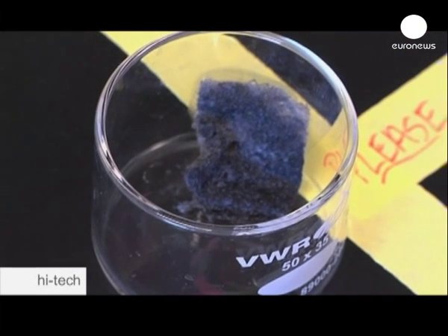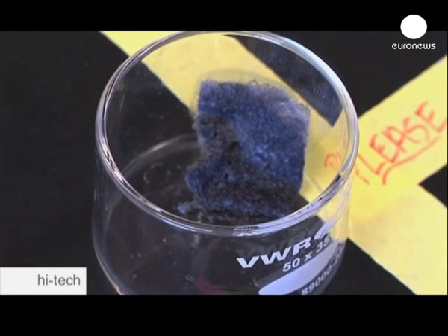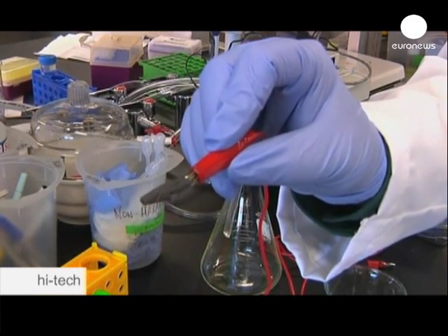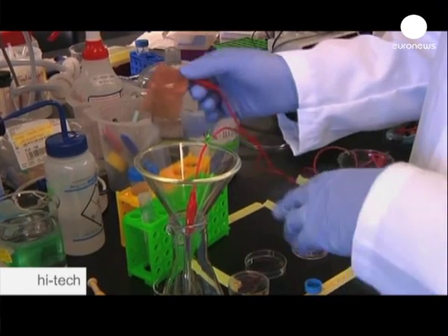We've been developing a technology that allows us to use a couple of simple inks in order to turn cotton into a high-throughput bacteria filtering device. When the cotton surface is coated in carbon nanotubes, it becomes conductive. By running a current through the material, bacteria are killed as water is forced through it.